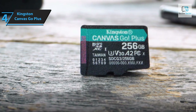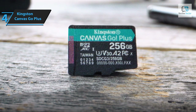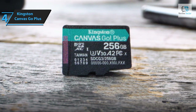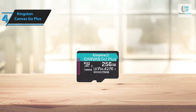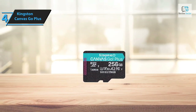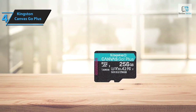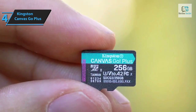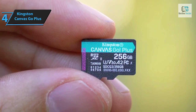With transfer speeds peaking at 170 megabytes per second, it's the perfect match for action cameras and drones, thanks to its UHS speed class 3 (U3) and video speed class 30 (V30) ratings. Note that it may be necessary to reformat the cards to satisfy the requirements of specific applications — ensure you reformat memory cards in a file system supported by the host device for full compatibility. Considering its price point, the Kingston Canvas Go Plus offers unbeatable value.